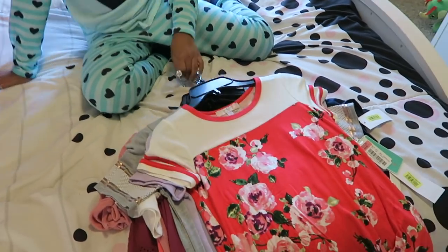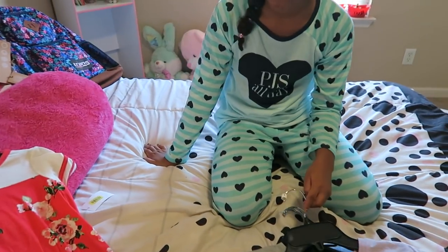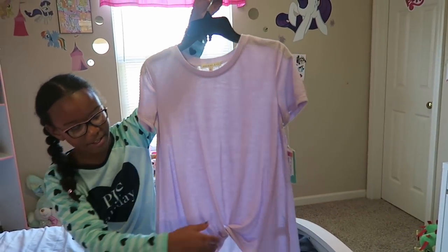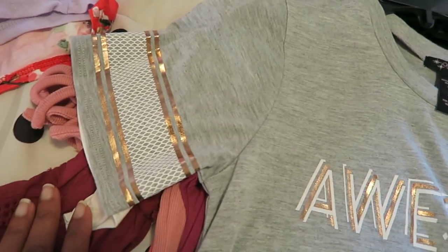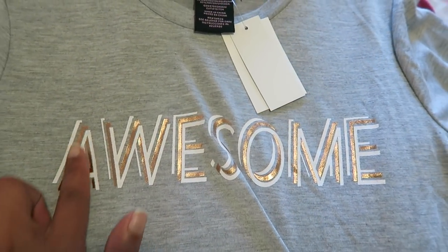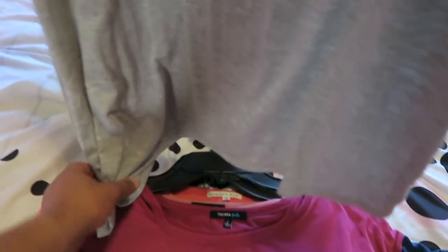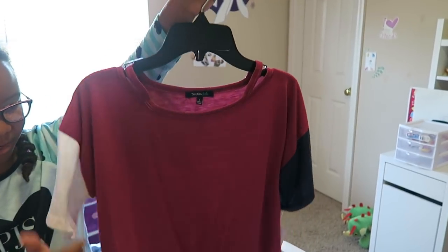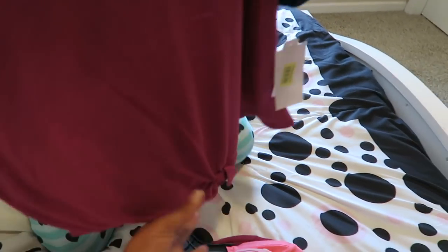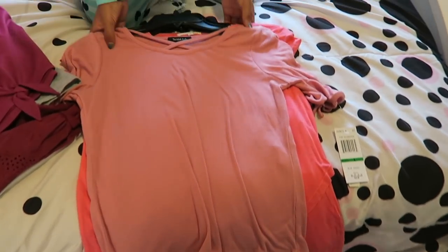Next we have a couple of shirts from Dillard's, all in a size large, which equals about a 10 to 12. We have a plain purple shirt with a small detail, and a shirt that says 'awesome' in gold with gold stripes on the sleeves. It also has a little knot on the side — it's blue and white and really soft.